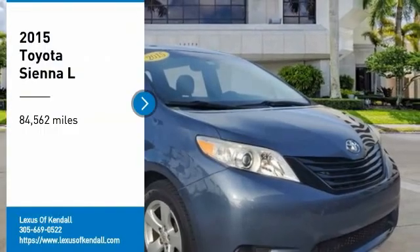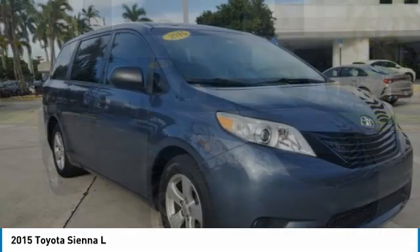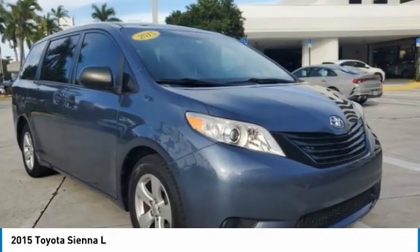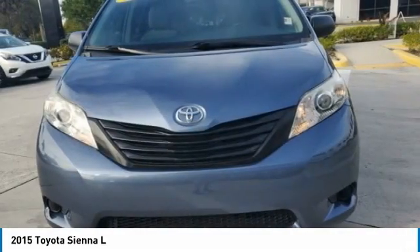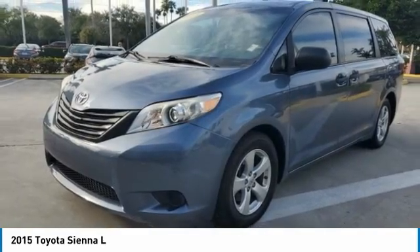Take a ride in the 2015 Sienna. Sienna offers excellent overall quality and long-term dependability, making it a hassle-free vehicle to drive day in and day out while contributing to peace of mind on long road trips.